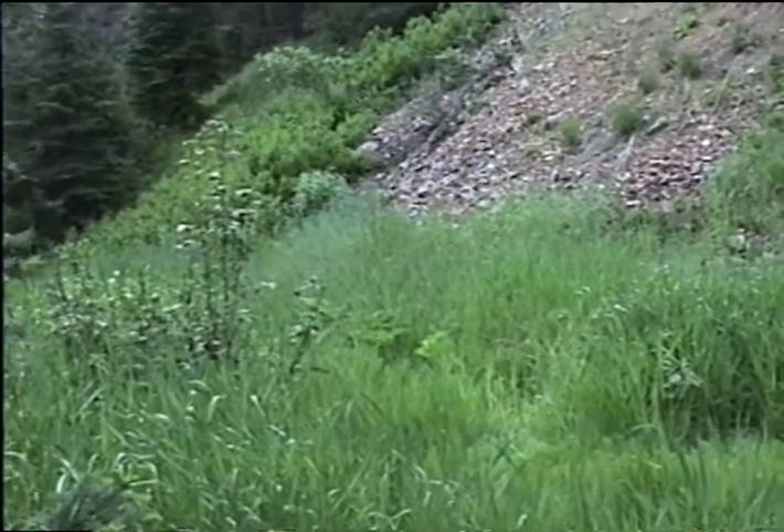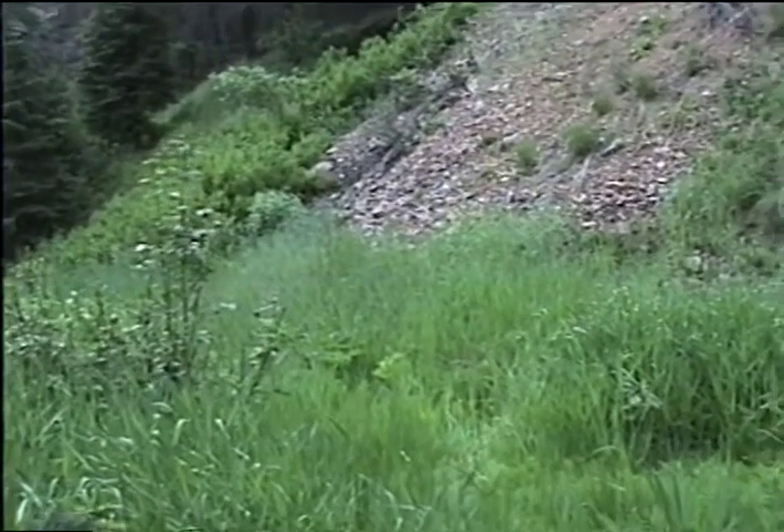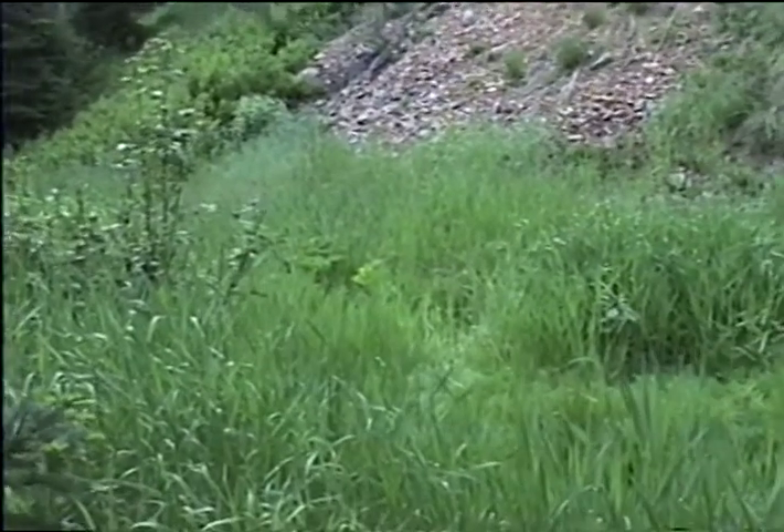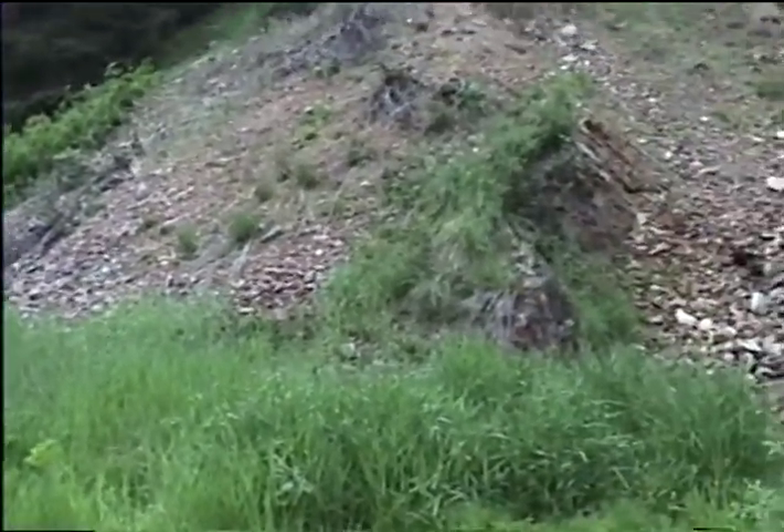I haven't found a seep down below the dump on the main road either, so there won't be a water sample or dump sample taken at this point.